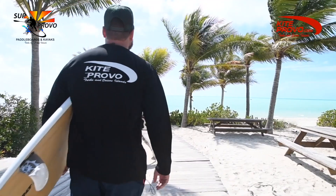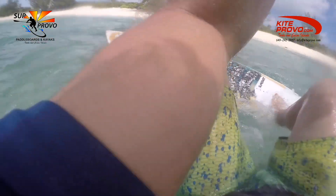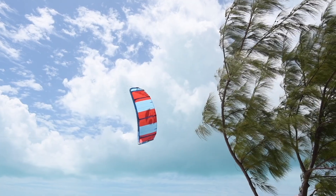Our surfboard lessons, whether strapped or strapless riding, are perfect for those wanting to ride in lighter winds. You can ride in much lighter winds with a surfboard style board because they offer more flotation. This is also perfect for those looking for a low impact style of kiteboarding — it's much easier on the knees than twin tip kiteboarding.